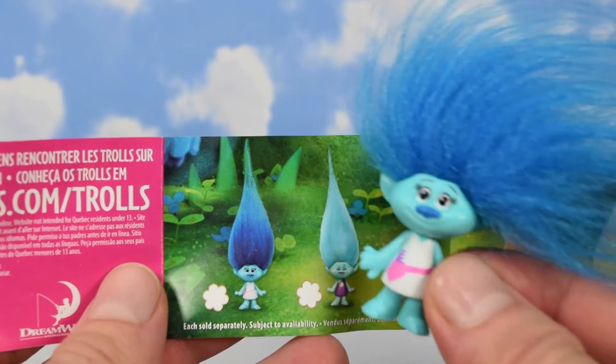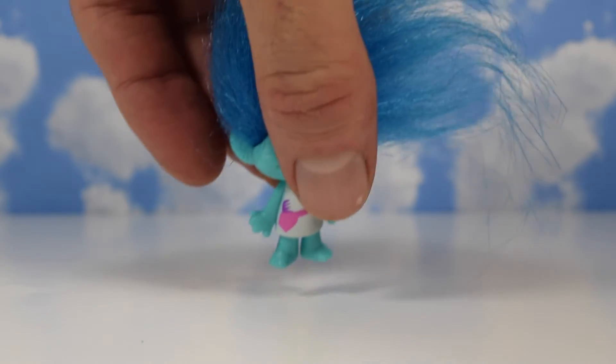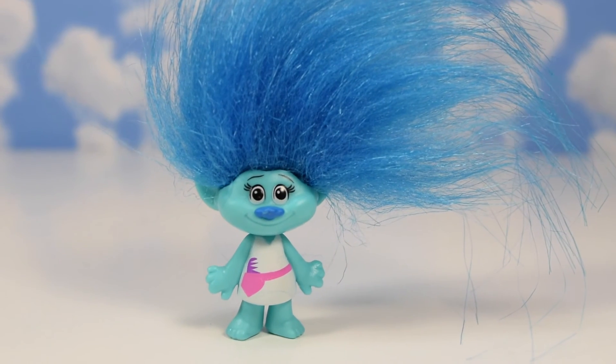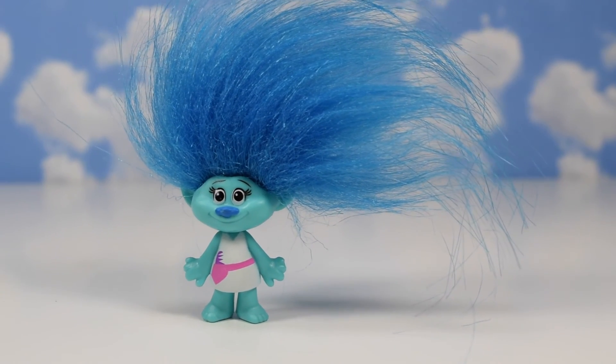It looks like we got the first one. Well, that's one troll down and 11 more to go. Okay, that's gonna do it for today everybody. Don't forget to like, comment, and subscribe. I'll see you next time.